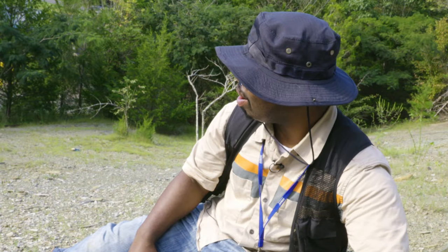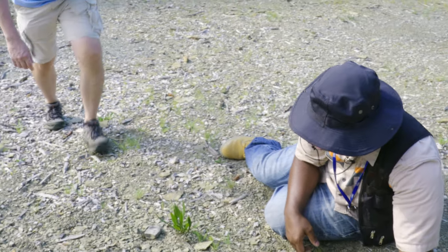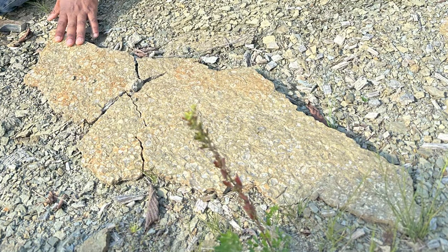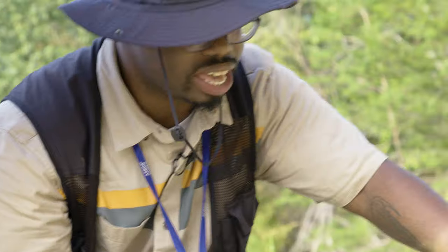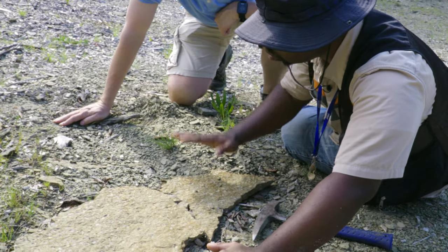Hey Ethan, come check this out. What do you got? We've got a whole big section of this ancient ocean floor. Look at all the shells in this. This is what we call a death assemblage — there's one particular species on a single slab of rock. Something happened that made a whole bunch of brachiopods die. What I think happened was the brachiopods were already dead, and a storm came through and deposited all the shells into this one big mess.